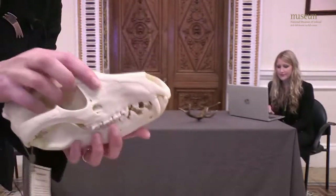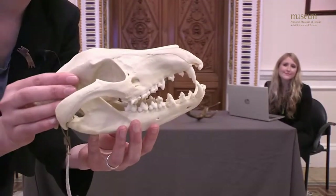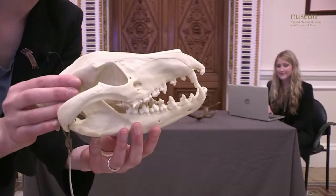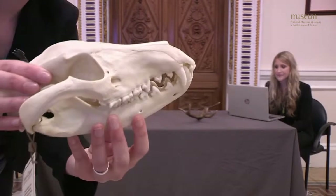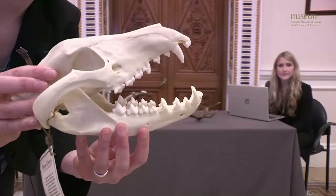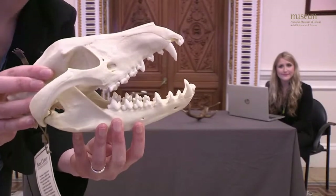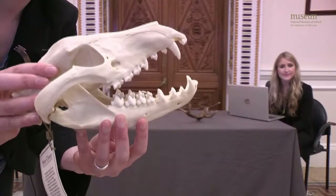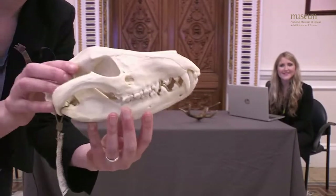Looking at the teeth, thylacines have 46 in total, while wolves only have 42 — that's another way to identify them. You can also see large canine teeth and lots of jagged, sharp back molars, which is typical of a carnivore or meat-eater. It's a pretty cool skull!